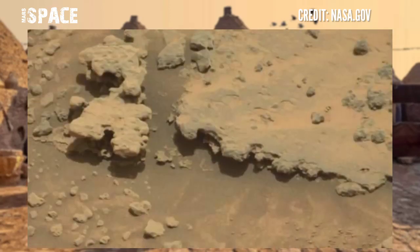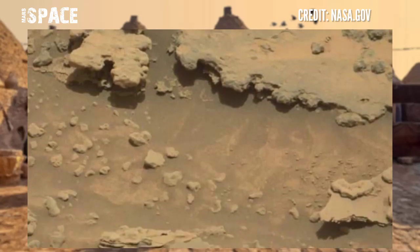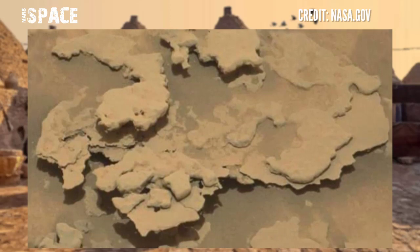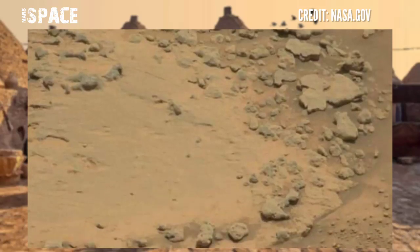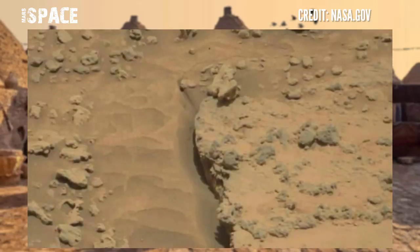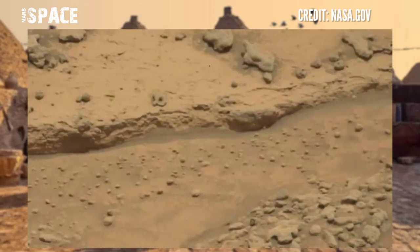Here's the latest video of Mars from NASA's Mars rover, Curiosity. Mars rover Curiosity uses the Mastcam camera to capture these images, captured on the solar days of its mission.